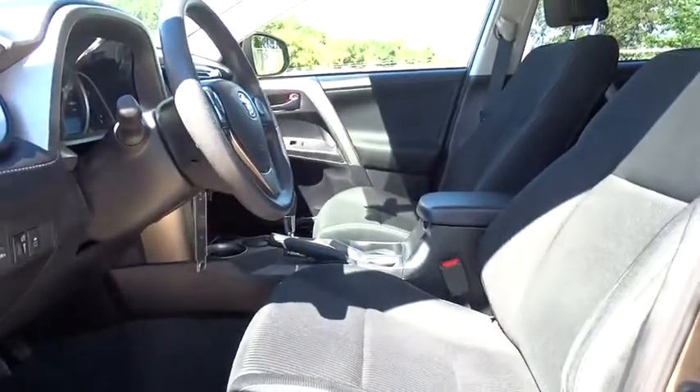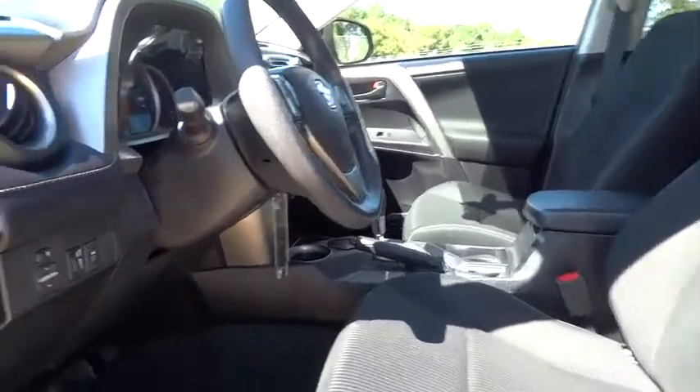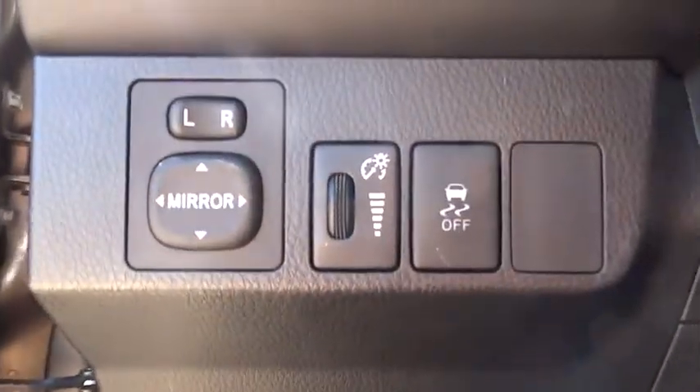This vehicle is Carpac certified, one owner, and qualifies for Carpac's buy-back guarantee. This beauty will make even your house keys jealous. Drive it today.